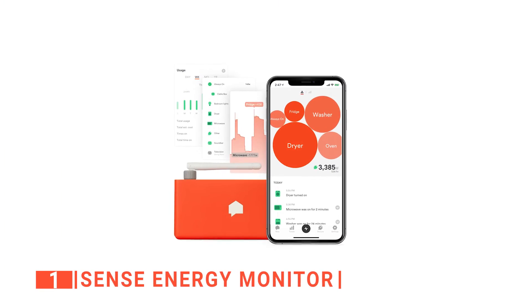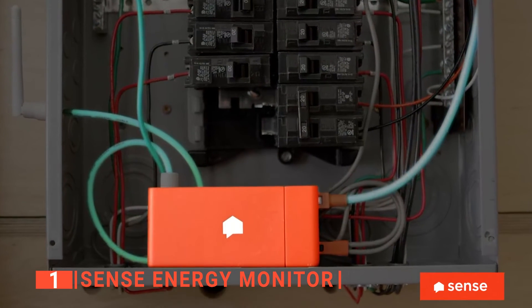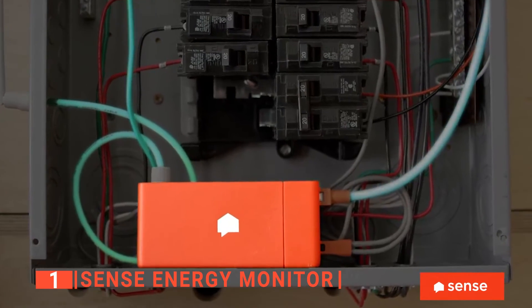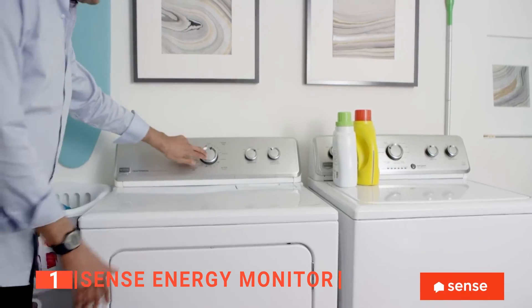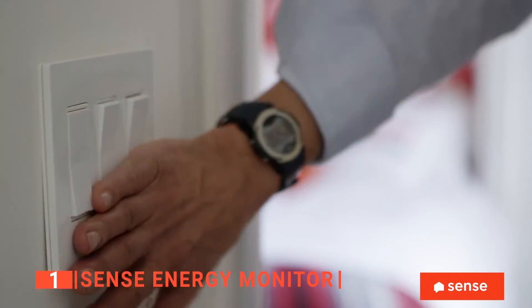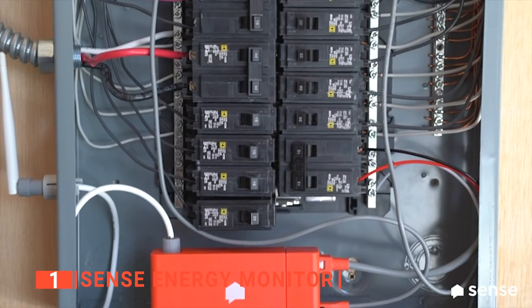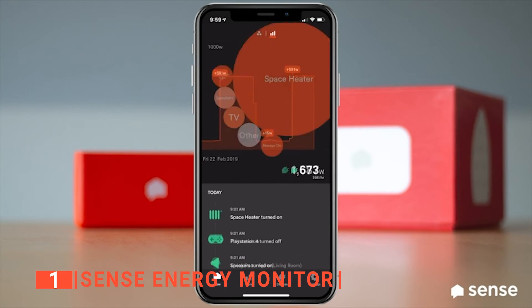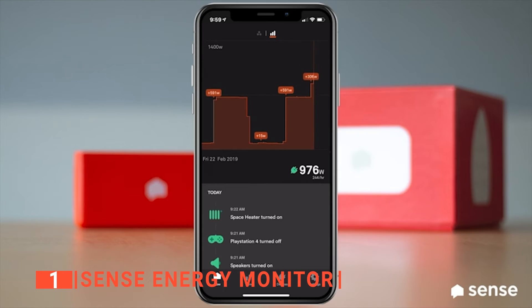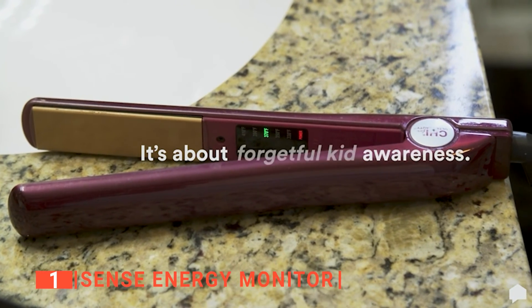Finally, the top electricity usage monitor is the Sense Energy Monitor. This unit aims to save you energy and money by providing insights into your home's energy use and activity. It helps you to track how much electricity you use, what time somebody comes home, or when someone leaves the basement light on. We like that it identifies patterns in your energy use to help your family be more efficient, informed, and secure. With this device, you can monitor your home's energy use from anywhere with real-time data through the iOS, Android, and web apps, and see when the garage door is open, the television is turned on, or even the dryer has finished its cycle.